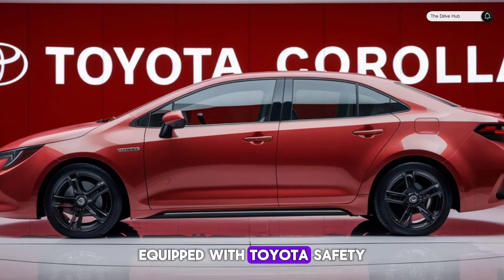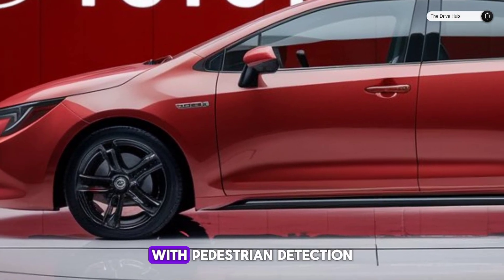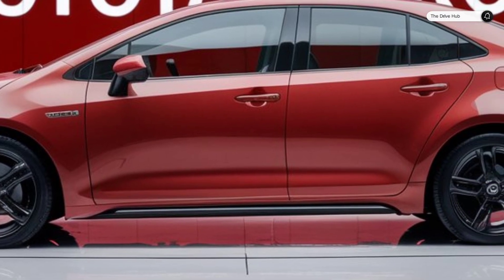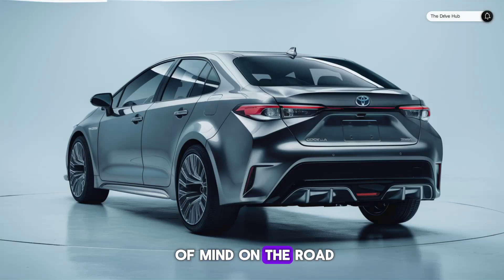Safety is paramount, and the Corolla comes equipped with Toyota Safety Sense 3.0, offering features like pre-collision system with pedestrian detection and lane departure alert with steering assist. These advanced technologies work in harmony to ensure your peace of mind on the road.